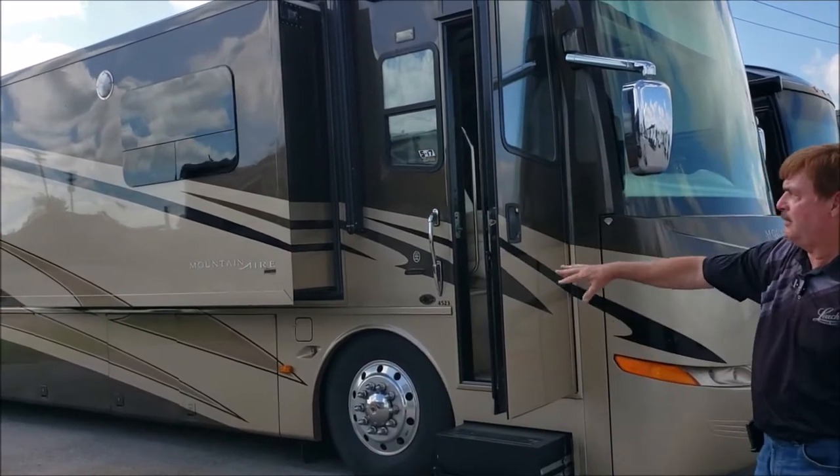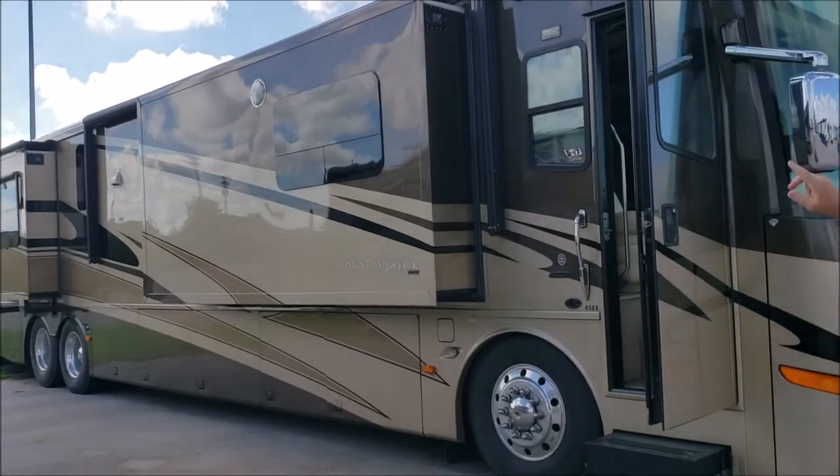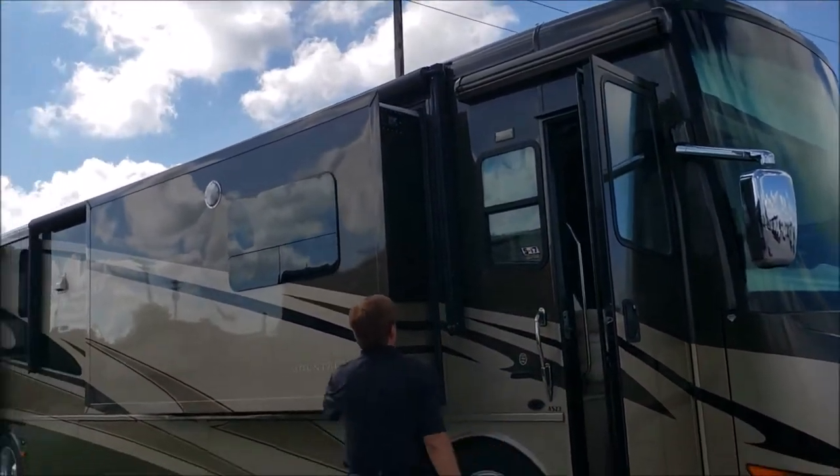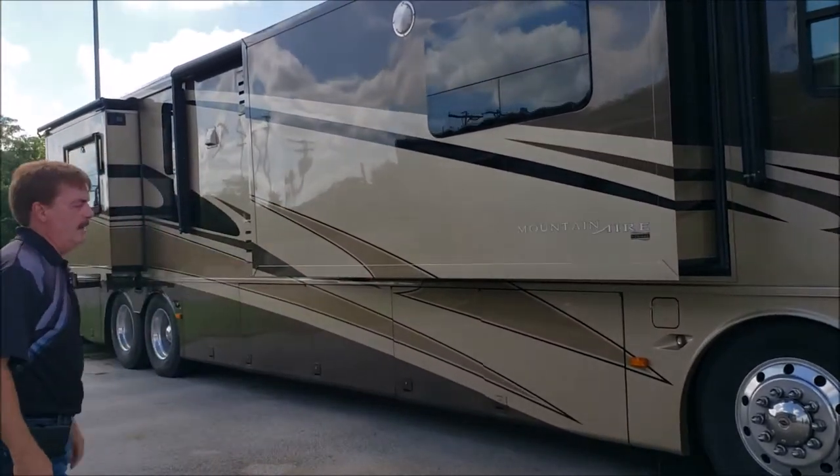You can see it has the full-body paint and residential windows. Because it's a diesel pusher, it does have the awning over the door, as well as the big awning that comes out. This has got the big heavy frame on it.